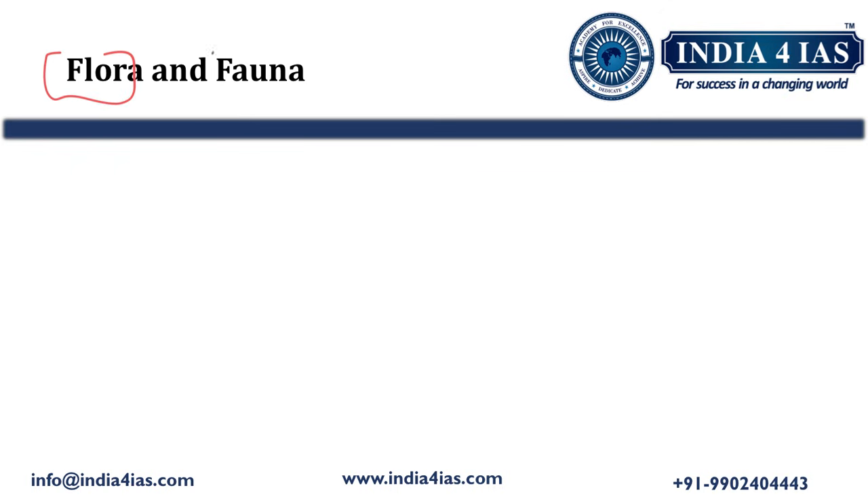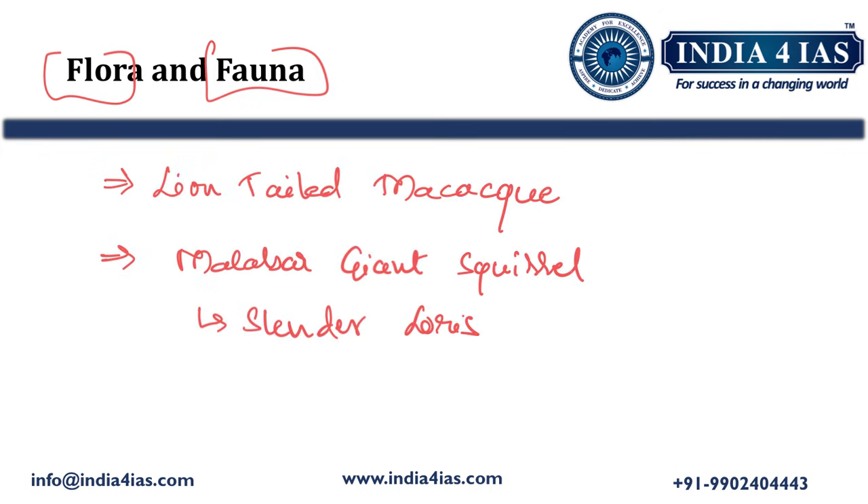Coming to the key flora and fauna of the Sharawati lion-tailed macaque sanctuary. The flagship fauna is the lion-tailed macaque. Other important wildlife includes Malabar giant squirrel, slender loris, Indian leopard, Indian gaur, and sambar deer. The key flora of this sanctuary are tropical evergreen and semi-evergreen forests. This region is rich in endemism with several plant species unique to the Western Ghats.